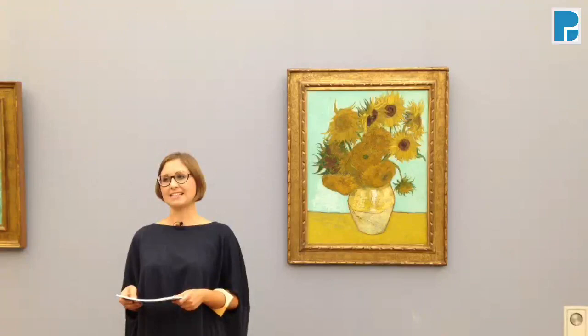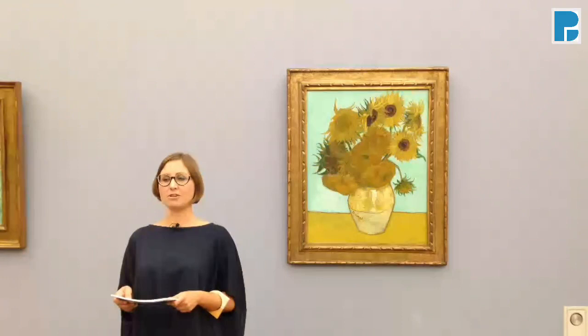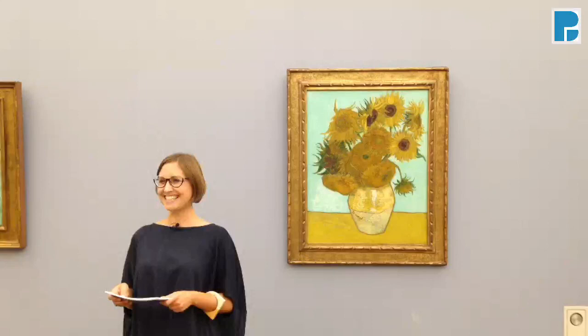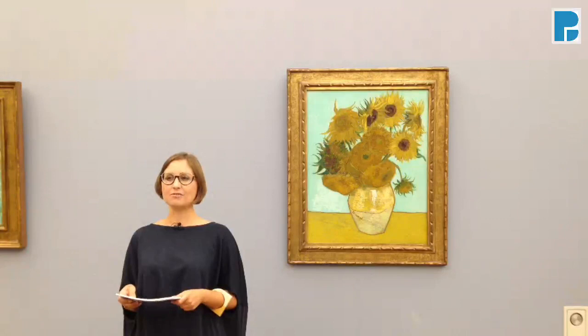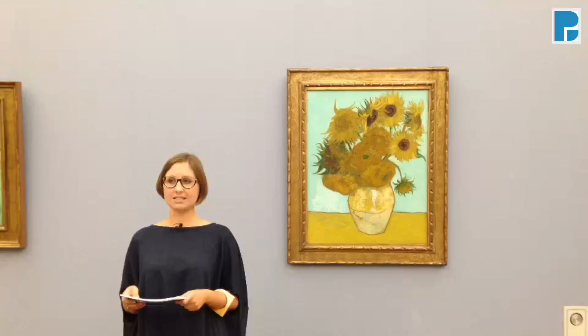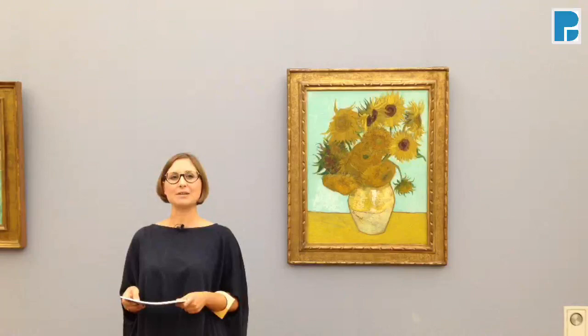The Neue Pinakothek was the second museum built here in the center of Munich and its founding idea was revolutionary. It was one of the earliest museums to be exclusively dedicated to contemporary art, not only in Europe but all over the world. What once was modern is now classic, and so today, while there is the Museum for Modern and Contemporary Art right across the street — the Pinakothek der Moderne — Neue Pinakothek still holds a special place within our cultural landscape with its extraordinary collection of 19th century art.